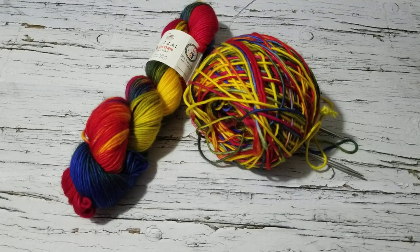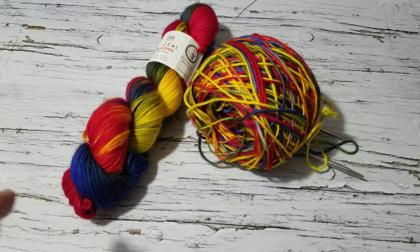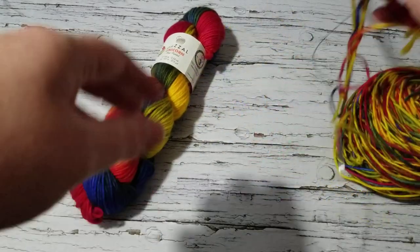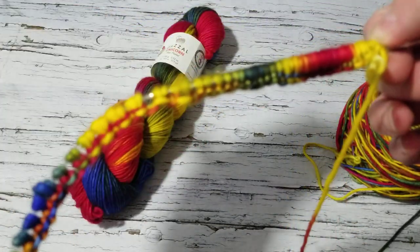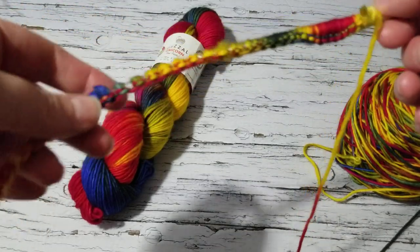You need an umbrella swift and a ball winder when you're buying skeins like this. I already started — I cast it on — and look how fantastic it's turning out. I haven't fully knit it yet but it's looking perfect.